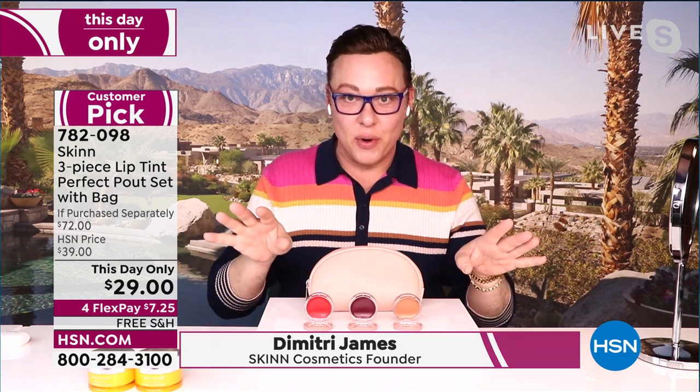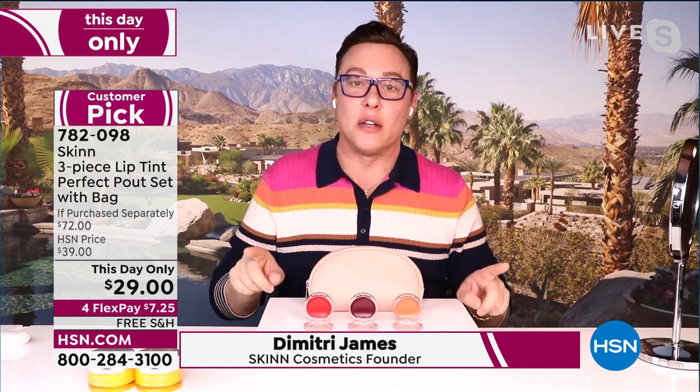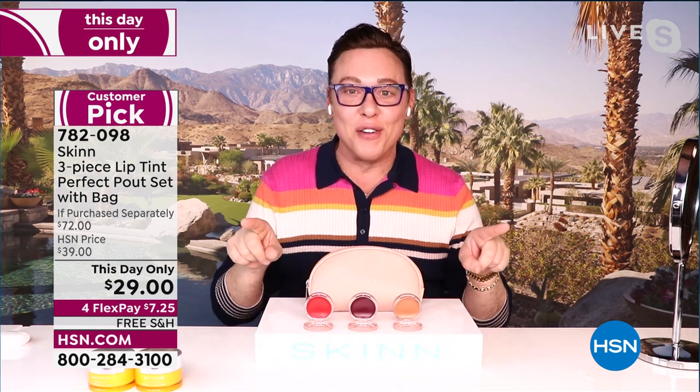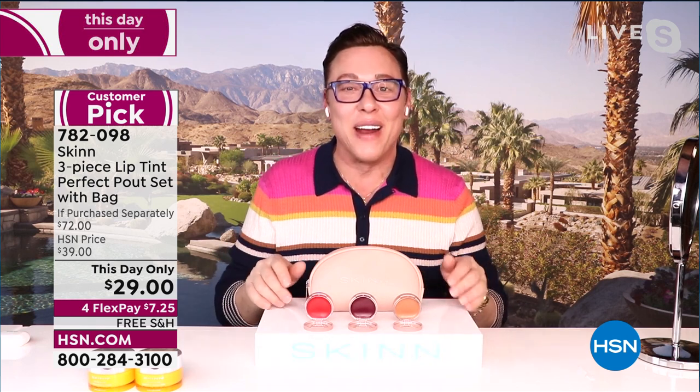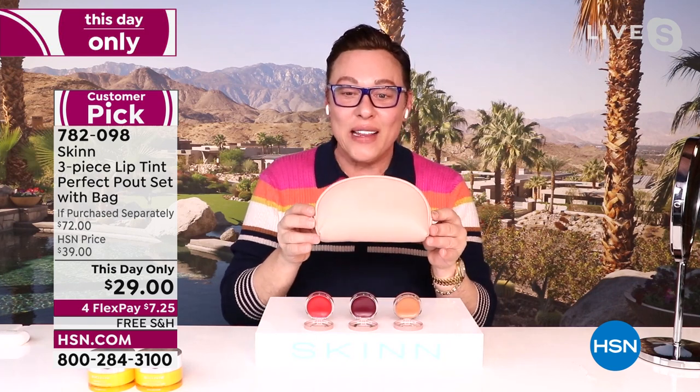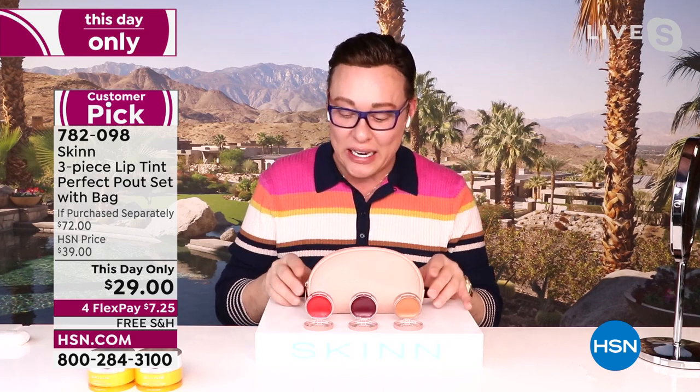Dimitri is standing by and we're going to talk about the this-day-only deal. Hi, my friend! Thank you so much, Helen. Hi everybody, thank you for having me at home. I have got you hooked up for Valentine's — for every girl in your family right now — with the most incredible lip formulas and a really high quality little makeup bag that you're really going to enjoy using. It's big enough to carry our foundation brush and everything.